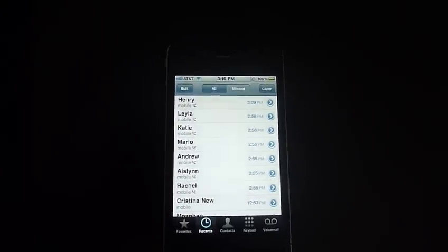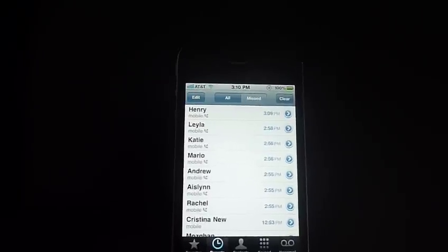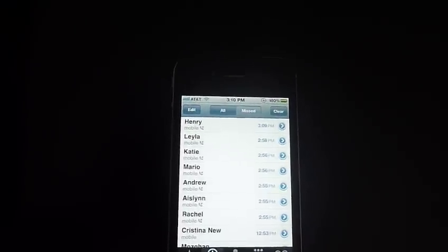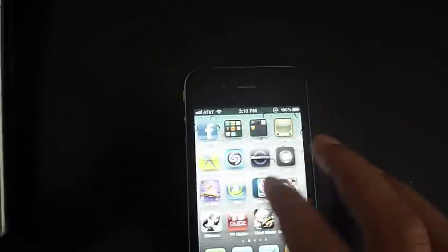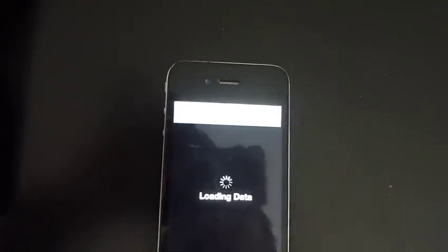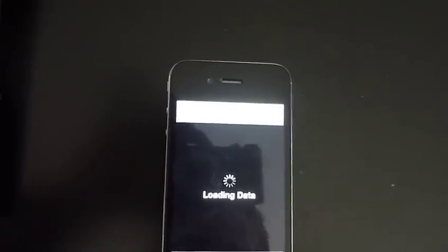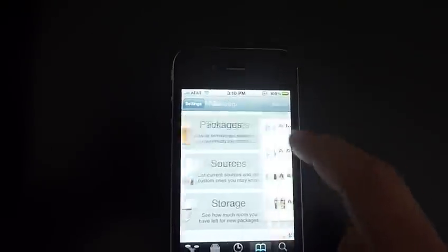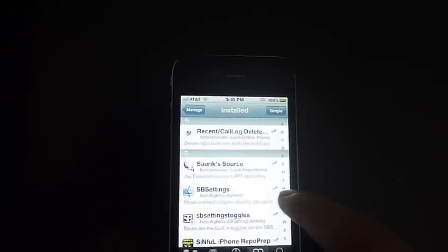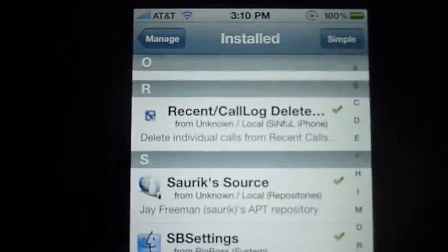This is an iOS 5 software, but I currently have an iPhone 4 running iOS 4. You're probably wondering how I ended up getting that software — it's actually already out, it's a Cydia jailbroken app. If you guys have a jailbroken iPhone 4, go to the Manage section, then Packages, and it's called 'Recent Call Log Delete'. Install that one and it's going to let you simply delete numbers away.